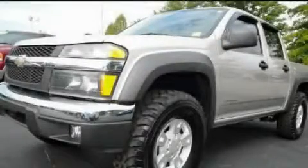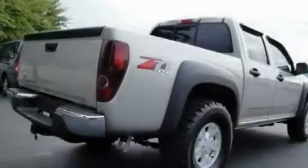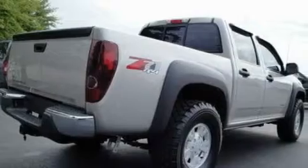This is a 2005 Chevrolet Colorado, made for the job site, the trail, and the town. It features a 3.5-liter 5-cylinder engine and an automatic transmission.